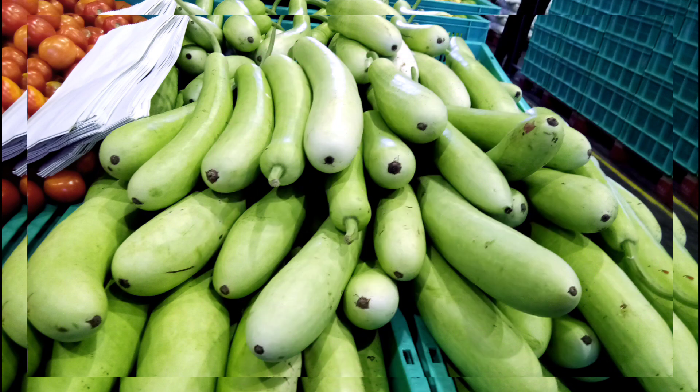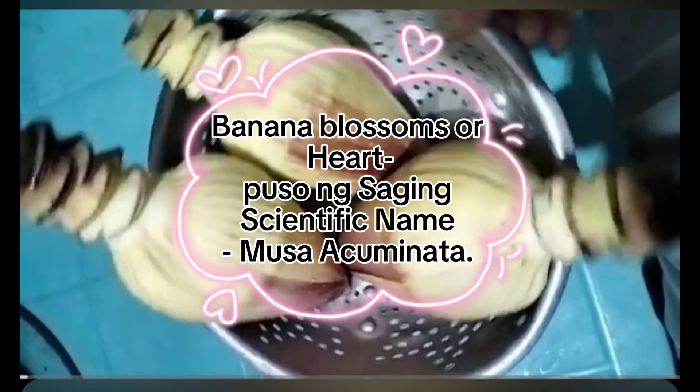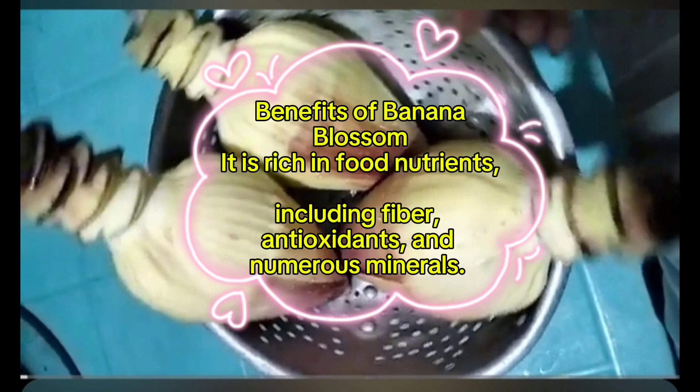Banana blossoms or banana heart, scientific name Musa acuminata. Benefits of banana blossom: it is rich in food nutrients including fiber, antioxidants, and numerous minerals.